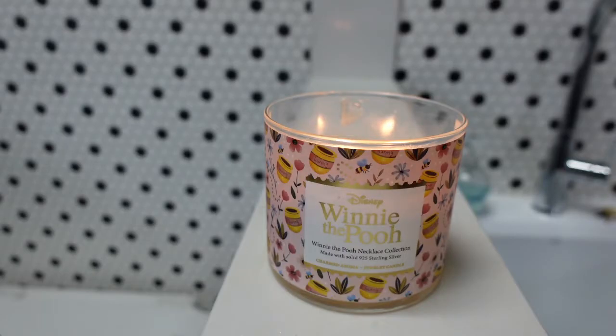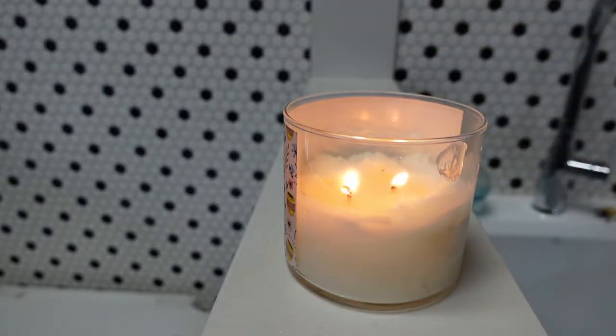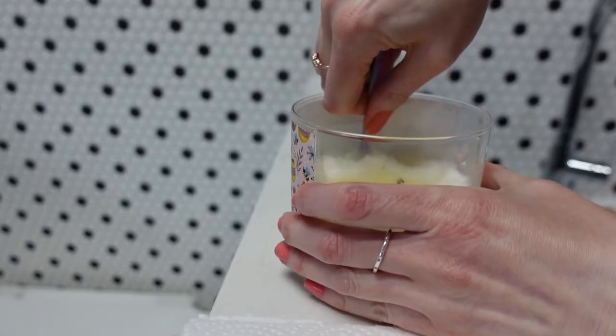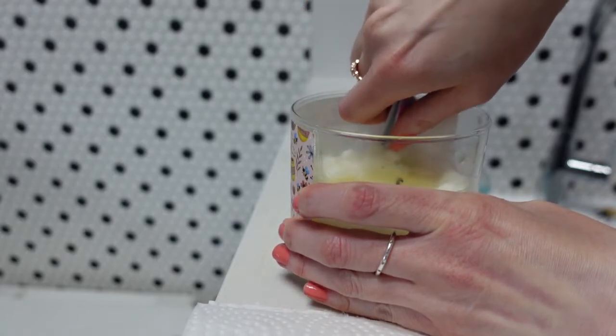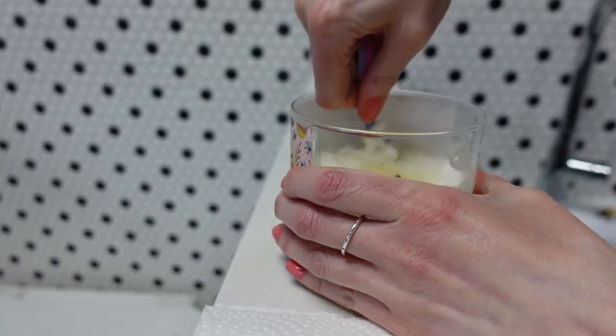So we've been burning this one for a while and the packet has finally shown up — it's right in there. We are going to blow this out and then see which of the Winnie the Pooh themed necklaces we got. There are five different ones and they're all adorable. I'm excited to see which one this is!